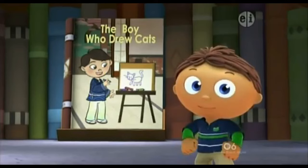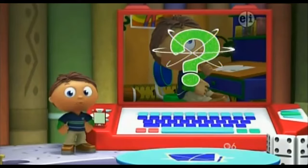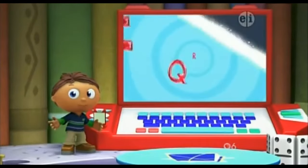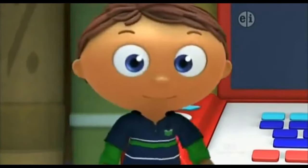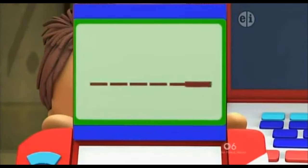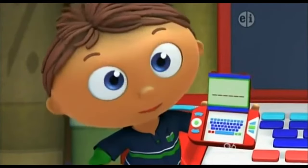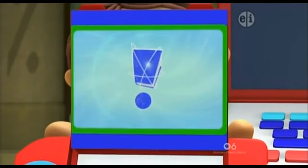We know what to do. We need to jump into this book and find the answer to my question. First, we look for super letters, and then put them in our super duper computer! Super duper computer — how many super letters do we need? In this story, we need six super letters, and then we'll get our super story answer!